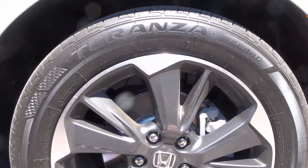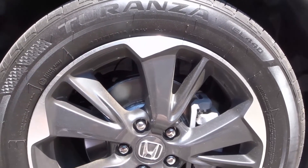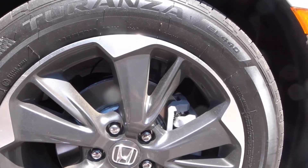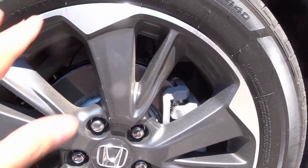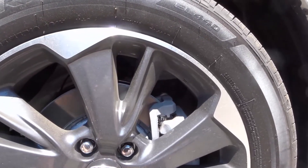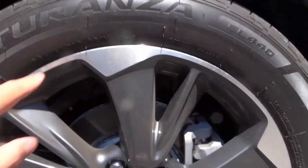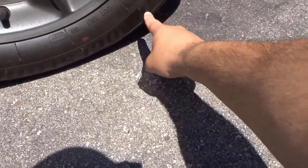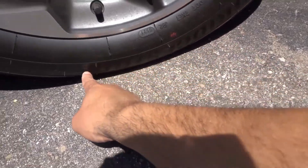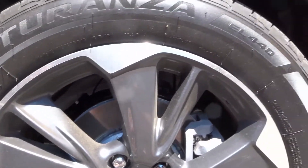Hey everybody, I'm here today to do a review of the Bridgestone Turanza EL440 tires. These are quiet, comfortable, and reliable tires, and in this video review I'll be going over my opinion of them. I have these tires on my Honda Odyssey and I absolutely love them. You can see the Turanza labeling right here, and here you can see Bridgestone — so they're Bridgestone Turanza EL440. The labeling on them is amazing.